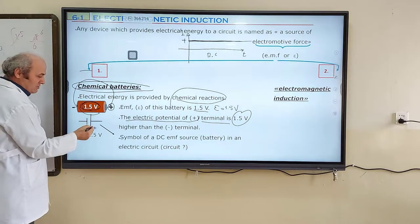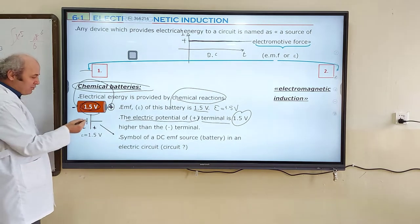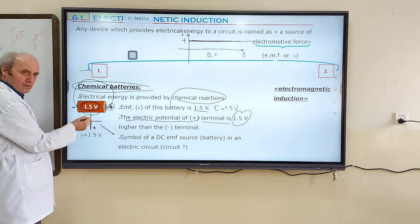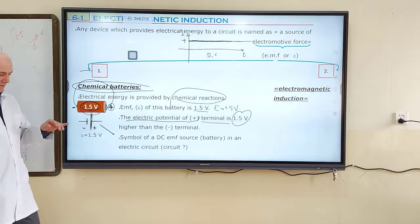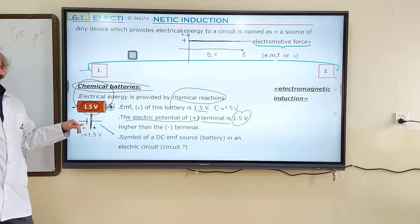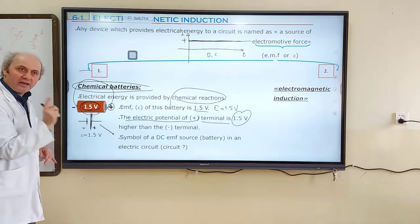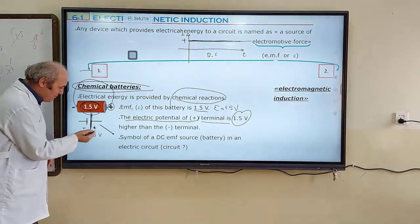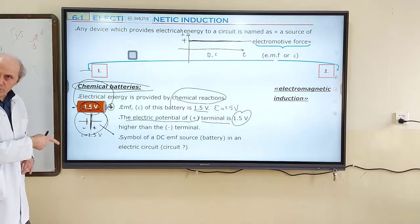One end of the DC symbol is positive and the other end is negative. The positive end is a little longer in size than the negative end. This indicates that the positive terminal is at a higher electric potential than the negative. This symbol represents a DC EMF source.